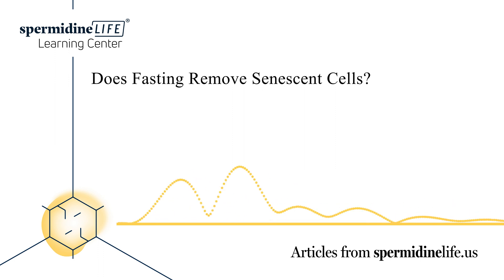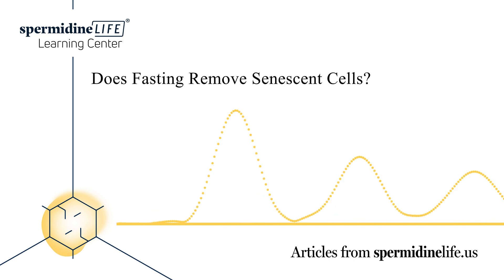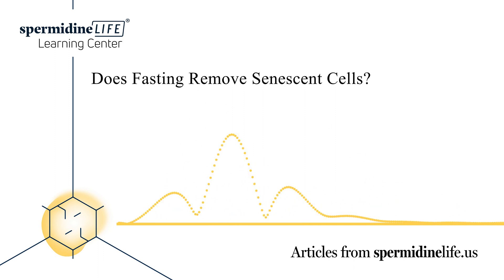Both bodily functions help fight diseases such as aging, renal degeneration, neurodegenerative disorders, and cancer. Before continuing, it's important to note that research into autophagy and cellular senescence is still in its infancy. Further research is required for us to understand the two processes better.